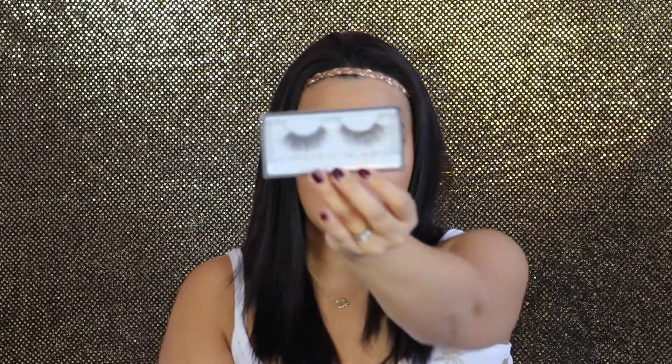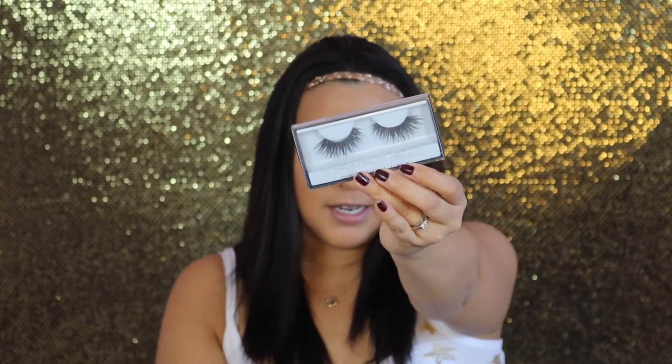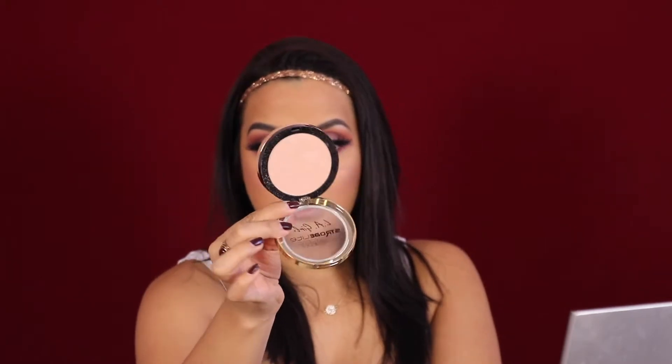I'm using Beauty Lashes in Farah for the false lashes. I have my lashes on now. For the cheeks, I'm using the LA Girl Just Blush in Just Radiant, which is a rose color. I'm also using the LA Girl Strobe Light Powders — I have two: a regular champagne color and one in 80 Watt.